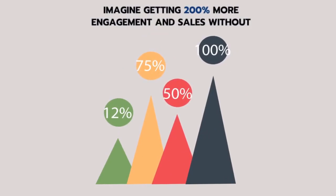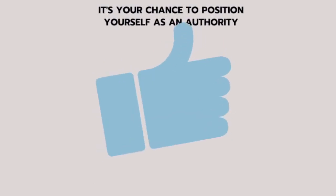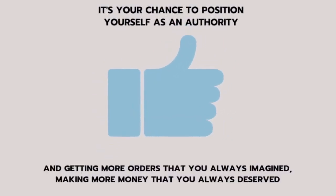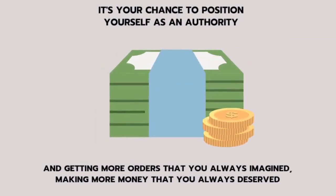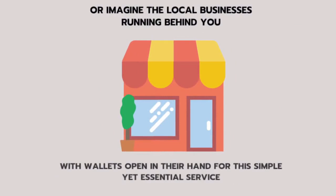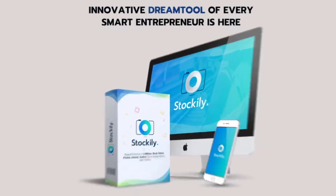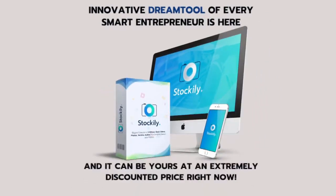Imagine getting 200% more engagement and sales without any extra investment or spending hours and hours. It's your chance to position yourself as an authority and get more orders than you always imagined, making more money than you always deserved. Or imagine local businesses running behind you with wallets open for this simple yet essential service. This innovative dream tool for every smart entrepreneur is here, and it can be yours at an extremely discounted price right now.